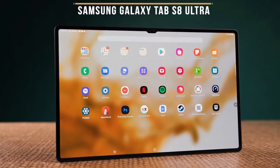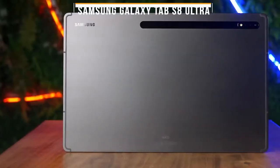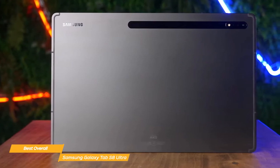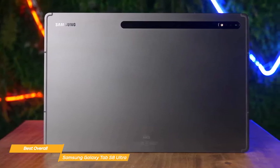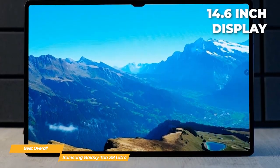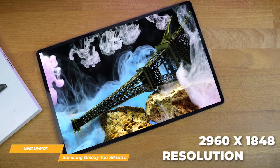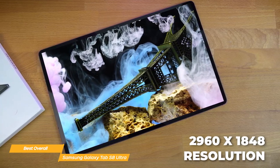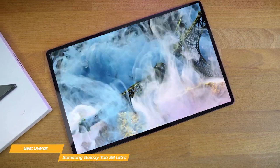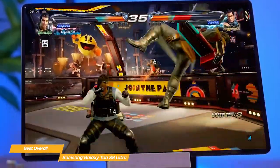Next on my list is the Samsung Galaxy Tab S8 Ultra, my choice for the best overall Android tablet. The Samsung Galaxy Tab S8 Ultra combines screen size, processing speed, and display quality into an overall awesome package. The first thing you'll notice is its stunning 14.6-inch display — the colors are vivid, the brightness is impressive, and the 2960x1848 resolution is nothing short of fantastic. This is easily one of the best displays on any tablet right now. If you're into streaming movies or playing games, you'll love how immersive the experience is on this screen.